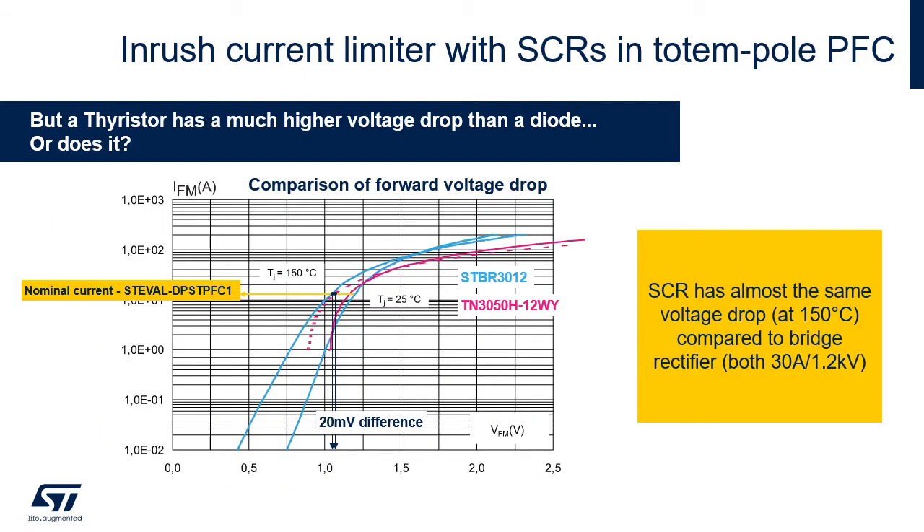Although in general SCRs have higher voltage drop than standard diodes, this difference is negligible at high currents. The difference is minimal — just 20 mV — at the nominal current of this application, 16 A, and in the worst case at 150 degrees. Therefore, the usage of SCRs in such high-power applications does not impact significantly on efficiency.